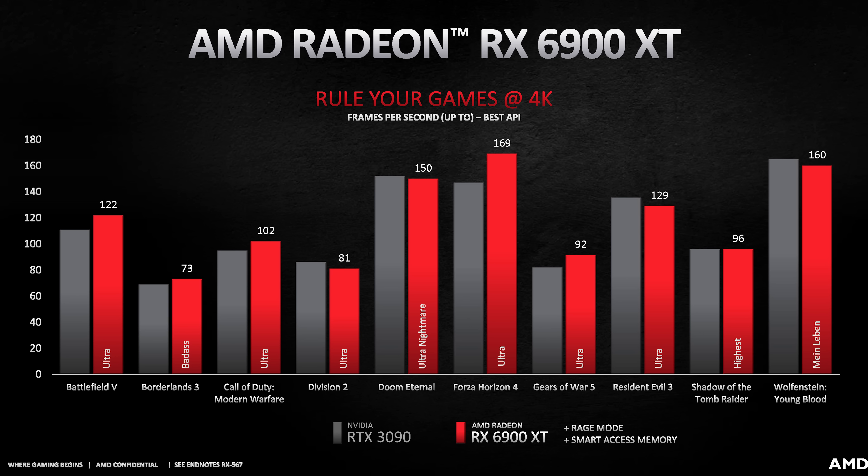At the top of the stack, AMD are confident in comparing the RX 6900 XT to the RTX 3090, with a similar story to the RX 6800 XT versus RTX 3080 — leading in 6 of the 10 games shown. However, AMD are relying on the benefits of both Rage Mode and Smart Access Memory for these results, so this is essentially an overclocked 6900 XT up against the 3090. Stock numbers may differ. It looks like the 6900 XT will be about 5–10% faster than the 6800 XT, which makes sense given it only has 11% more compute units at the same frequency.